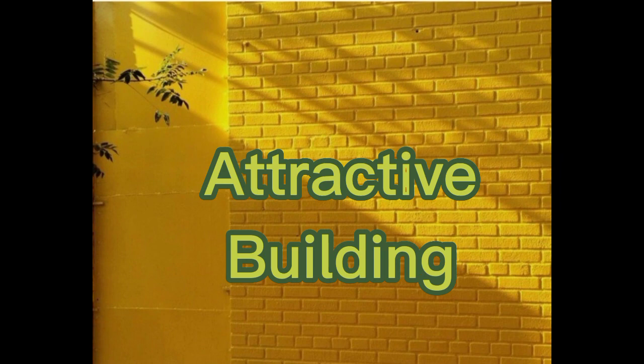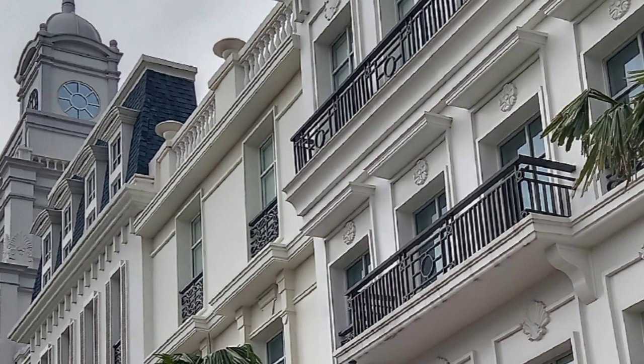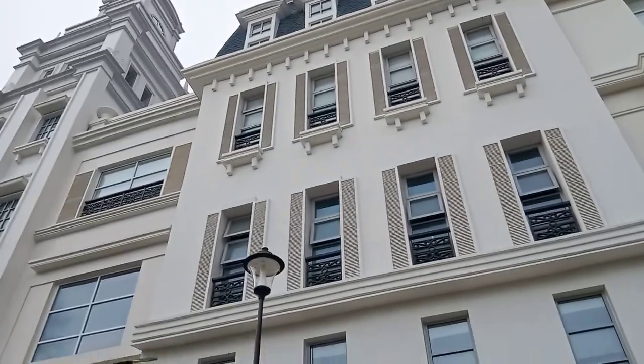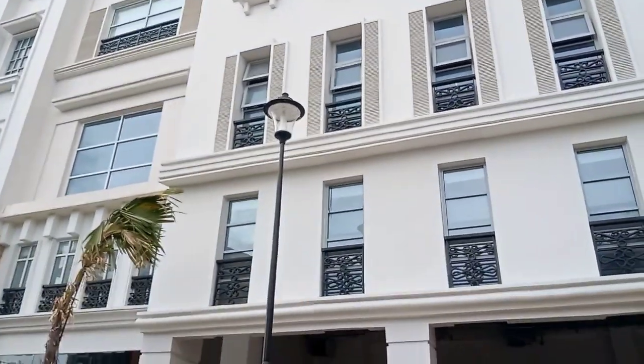Attractive building: We can say this is an example of an attractive building because of its contemporary design. Especially the color of the building, which can easily catch the eyes of visitors.